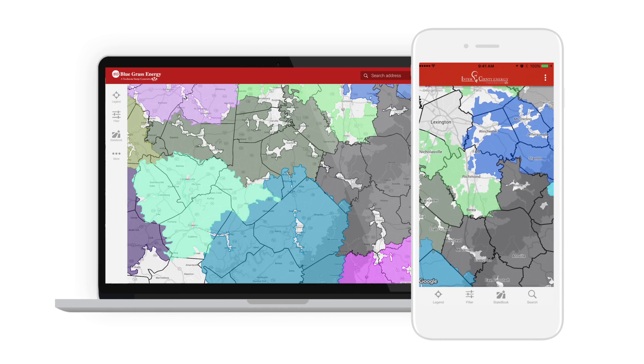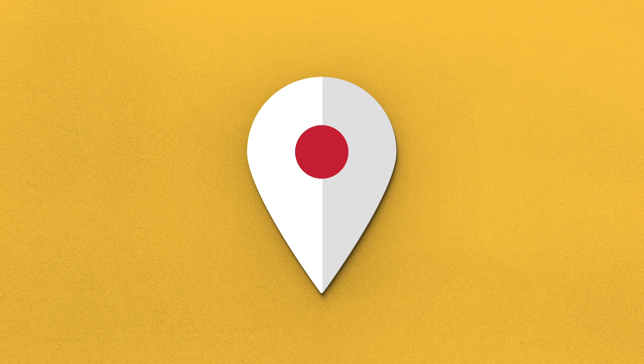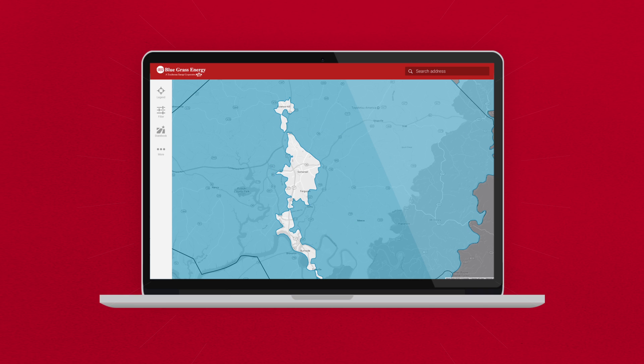PowerMap is the tool you need to increase economic development in your area. Using the precision of GPS, PowerMap allows you to put necessary information in the hands of economic developers.